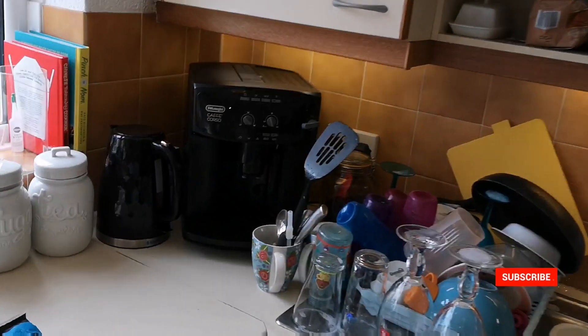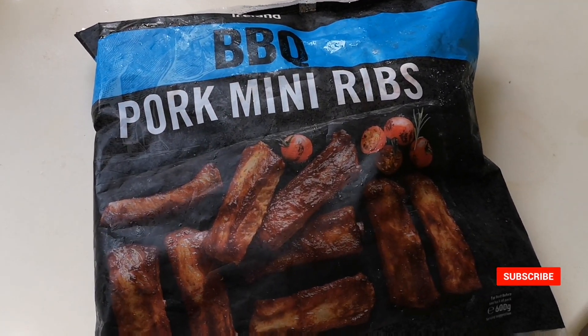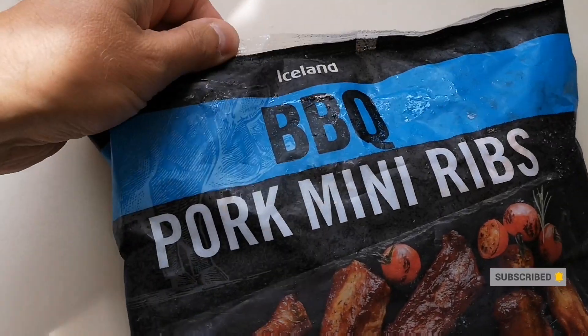Well, how are we doing out there, wherever you are in the world? I hope you're okay, and thank you very much for clicking on this video. Now, my lovely wife's been shopping. I've got barbecue pork mini ribs from Iceland — picked these up not in Iceland but in The Range. It's got an Iceland section in The Range shop, and they were three pounds. So let's get them out and see what we've got.